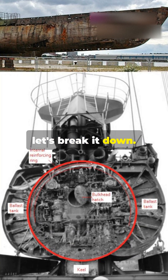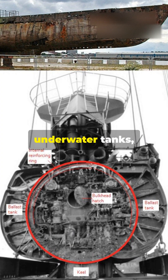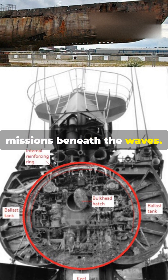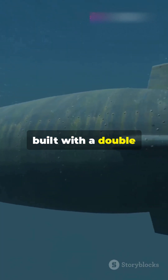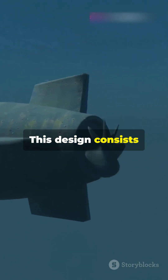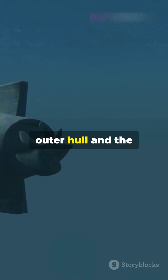Let's break it down. Submarines are like underwater tanks, designed to withstand the harshest conditions and perform complex missions beneath the waves. Some of them are built with a double hull for extra protection and efficiency. This design consists of two layers: the outer hull and the inner hull.